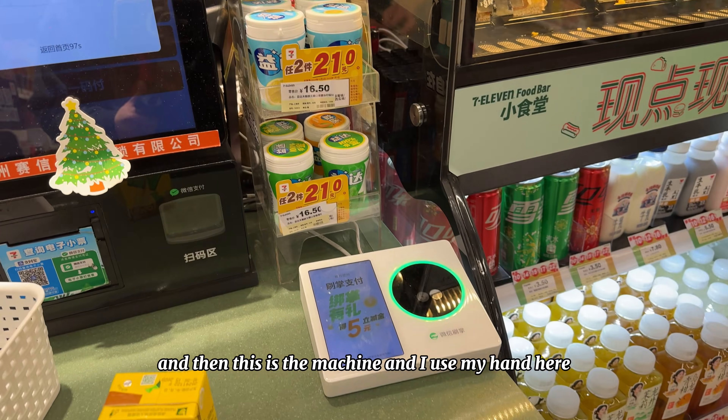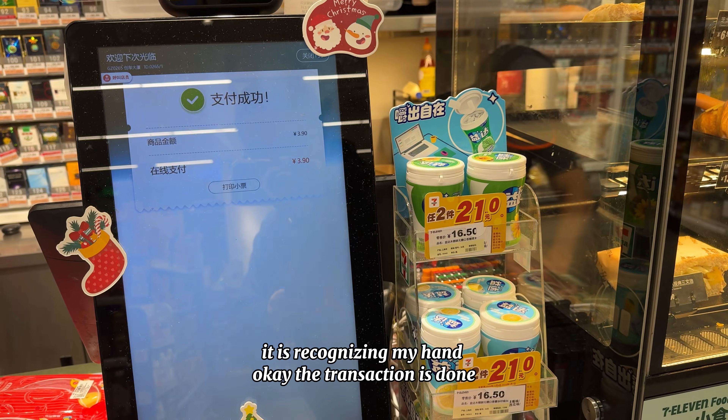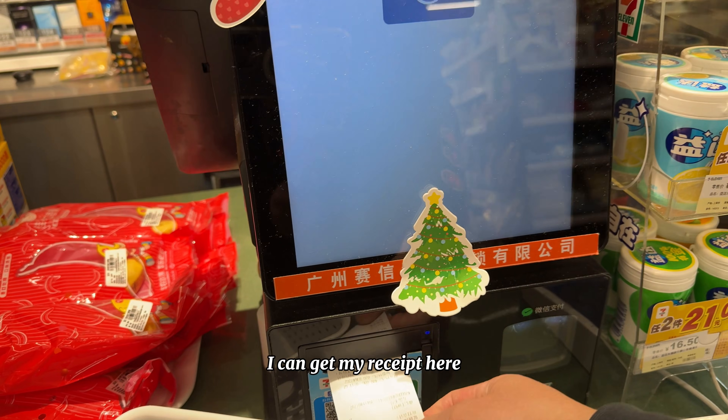I use my hand on the machine. It is recognizing my hand — the transaction is done. I can get my receipt here.